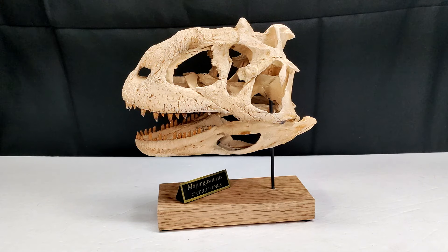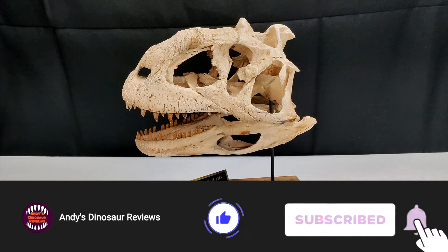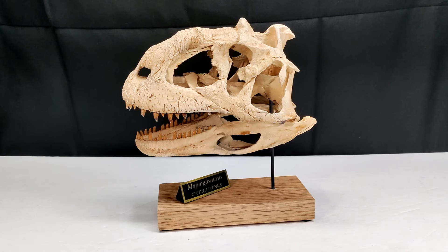Hey guys, welcome back to Andy's Dinosaur Reviews. Today we have another of these absolutely unbelievable Deep Time Fossils replicas, and this time I saved the best for last because we have the Majungasaurus skull. If you are a viewer of my channel, you'll know that I love Carnotaurus — that's my favorite dinosaur — but right behind Carnotaurus I would say you'd find Majungasaurus.